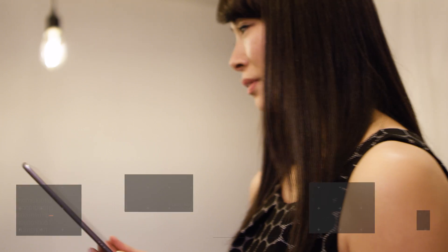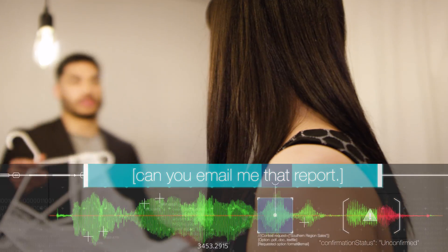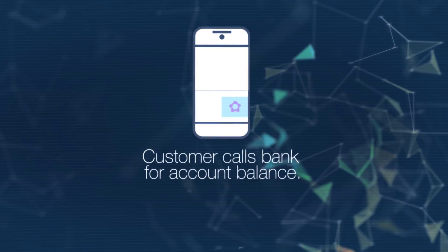Here's how Lex maintains context. Can you email me that report? Here are the top selling products in the southern region. Would you like me to show you the top five customers? With intent chaining, your bot can propose the next activity and switch to it dynamically.